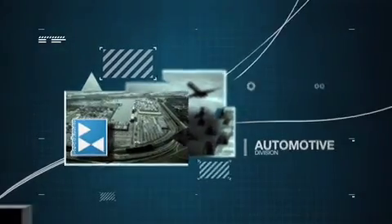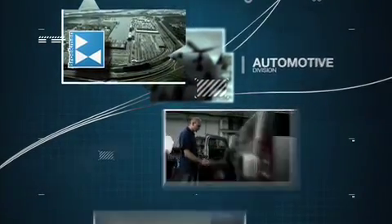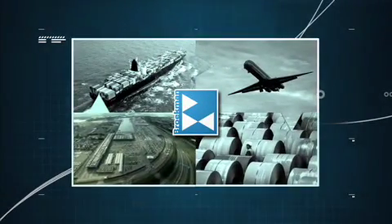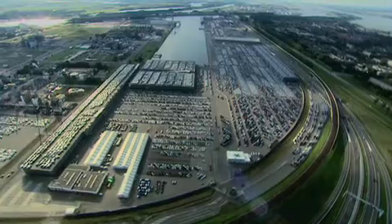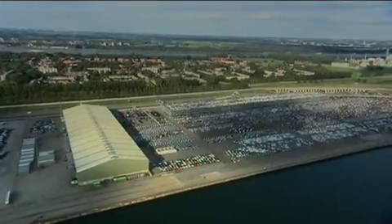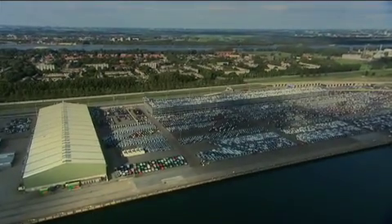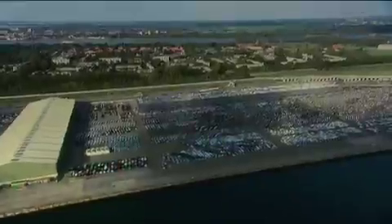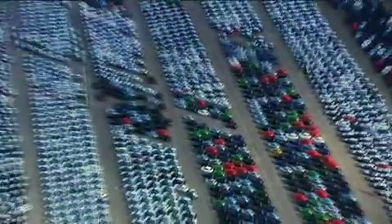Brookman Automotive adding real value, making customers' cars ready for the road. At Brookman Automotive we handle over 400,000 cars each year. Although we specialize in car distribution, we also do so much more than that. Ours is a real added value service — we make customers' cars ready for the road.